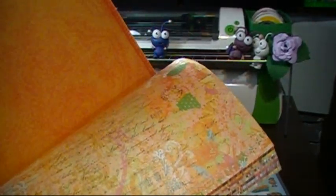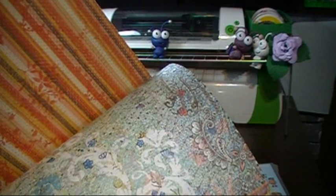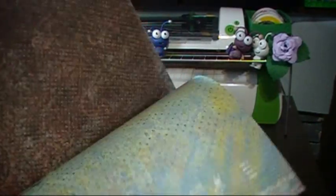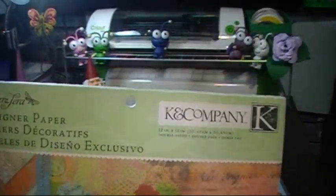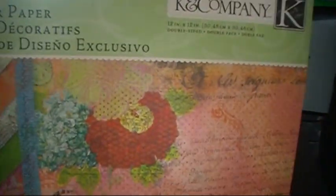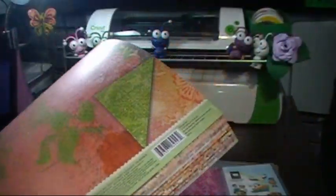Looking at Michaels, Joann's, and Hobby Lobby, this is the only company I found that has double-sided cardstock — it's Casey and Company. It's only 54 sheets but I won't use it all the time. I didn't like the other double-sided options I saw at Hobby Lobby, but I like these colors. I'm a pink, purple, green, and blue girl — I don't like the boring browns and beiges.